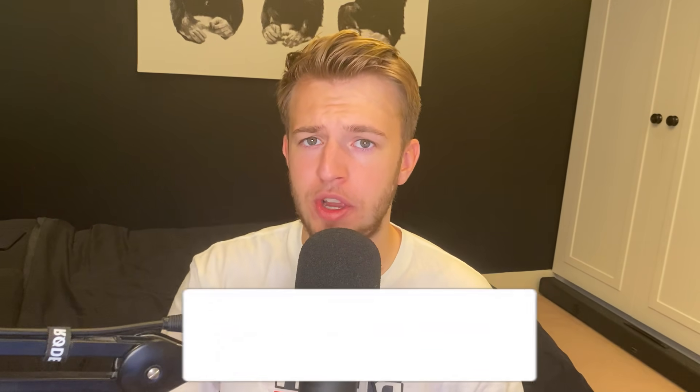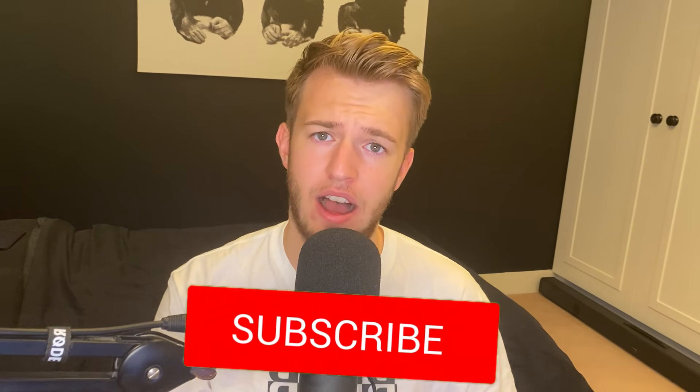What is going on everyone? Welcome back to the channel. I hope you're all doing well. Now before we jump into today's first story, I firstly have a bit of an announcement for you all.